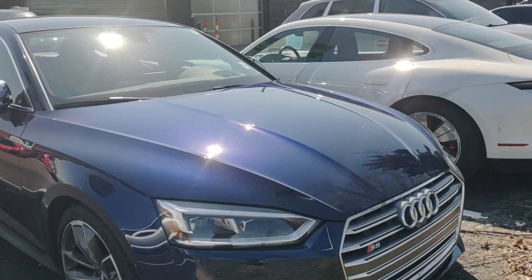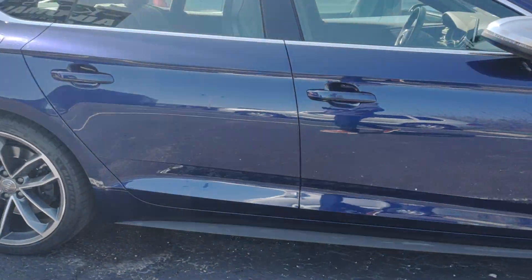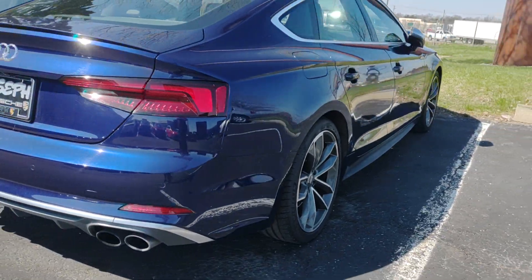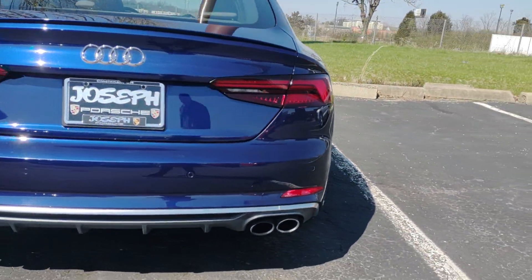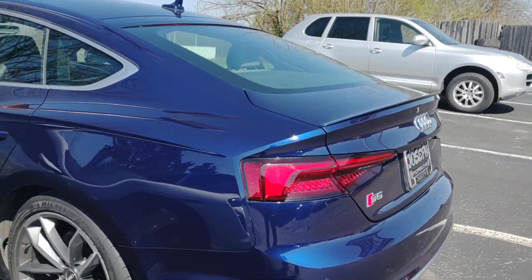Hey everybody, good afternoon. It appears this Audi S5 gran coupe is one that folks have a good bit of interest in. You can see it's kind of like a sapphire deep metallic blue.